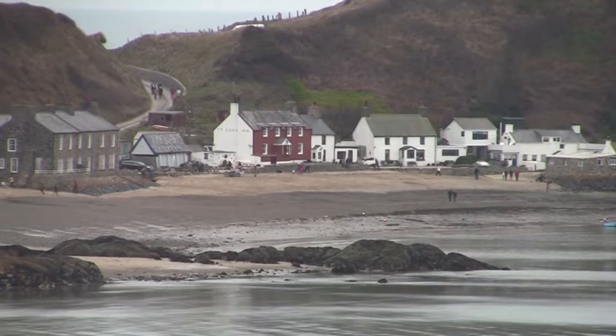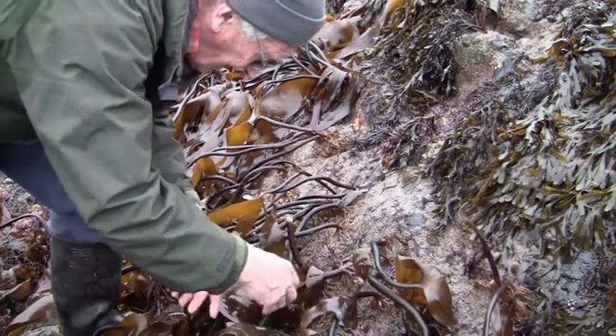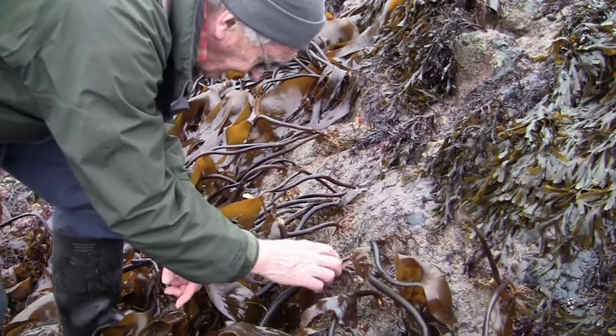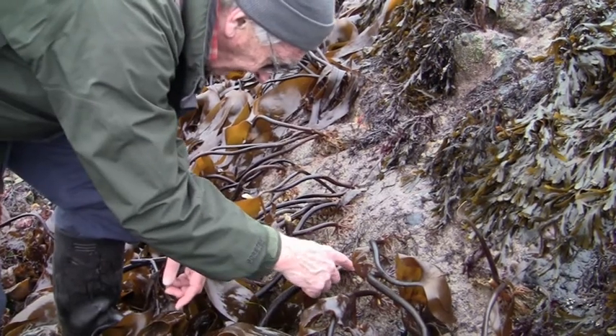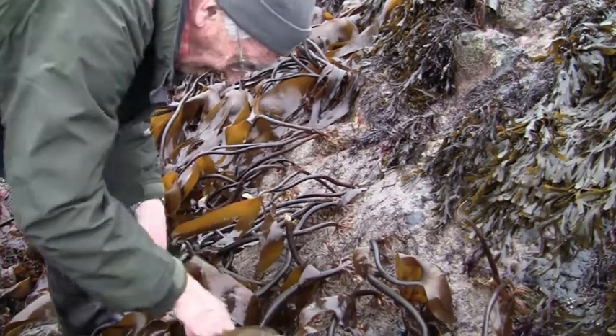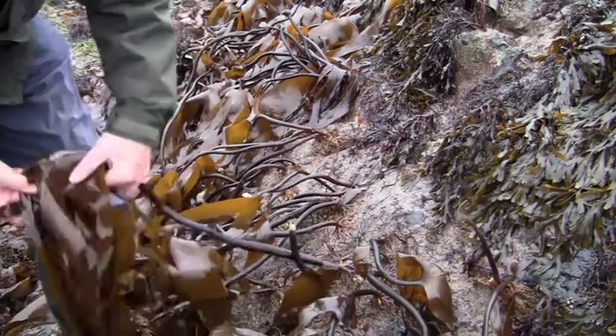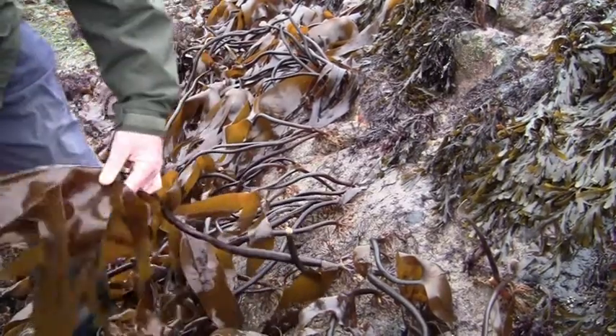We're fairly low down on the shore on the rocks here, where we have kelp. You can probably see the holdfasts of the kelp attached to the rock — this sort of ramifying root structure — and then the long fronds, which most people are familiar with, sticking out here.